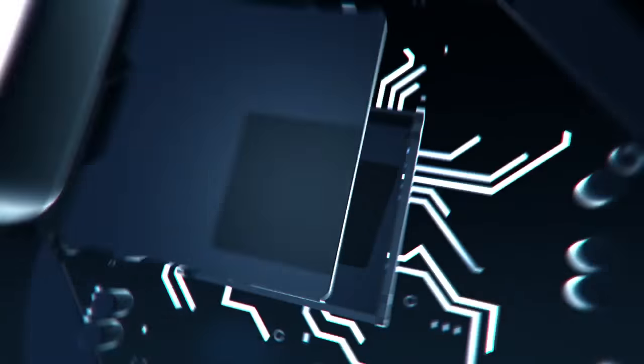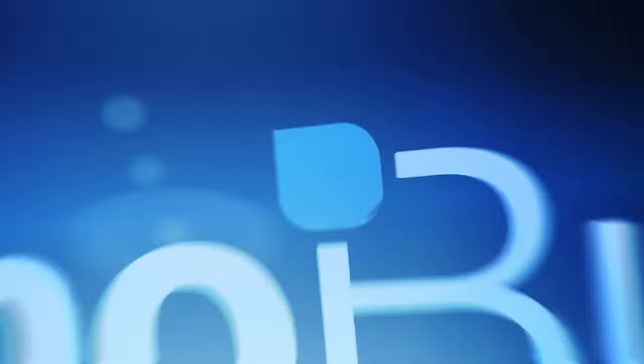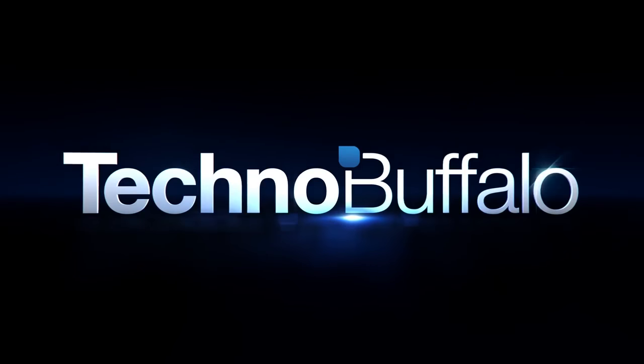Hey guys, Ashley with TechnoBuffalo. We are checking out the new Instagram — 4.0 is out and it has video. So is it Vidstagram? I'm not sure, but we're going to do video.